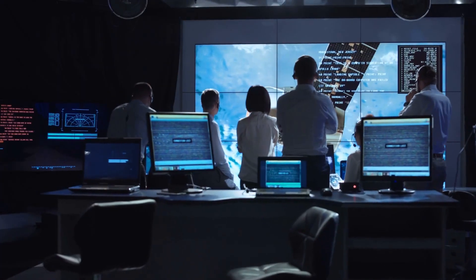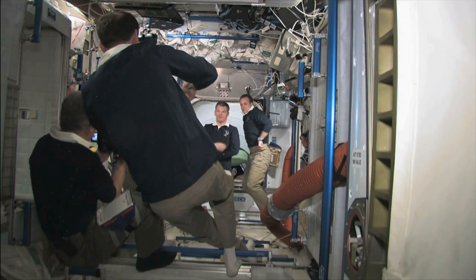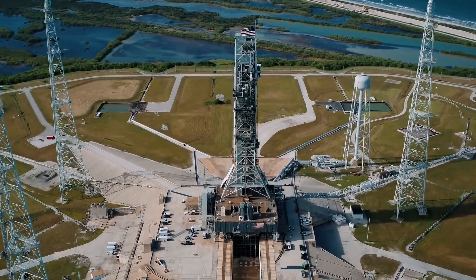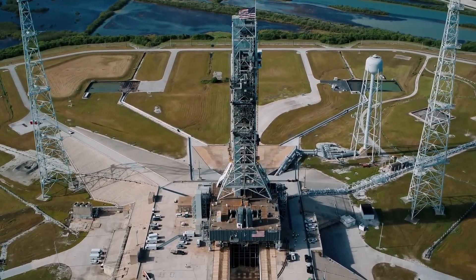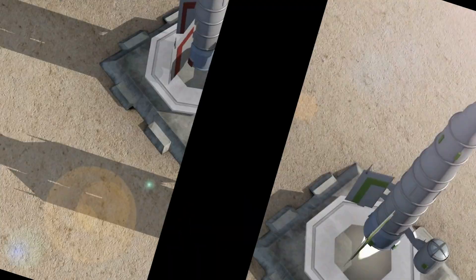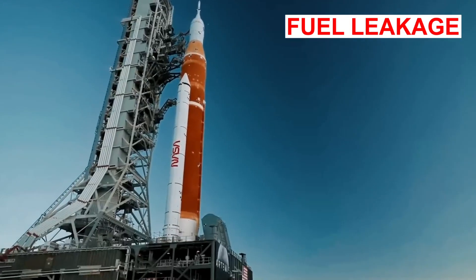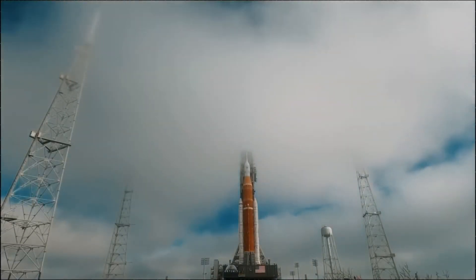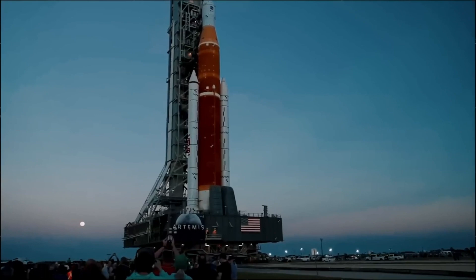NASA plans to use the first mobile launcher to finish the first three flights of the Artemis program, meaning it won't need the ML-2 anytime soon. The agency intends to launch the first mission between November 16 and December 9, although it's still uncertain whether that will happen. The SLS flight is already five years behind schedule, and all launch attempts that year have encountered difficulties. Due to fuel leakage, the SLS's first flight scheduled for April had to be canceled, and teams dispatched to fix the problem were unable to prevent the August launch from being scrubbed as well.